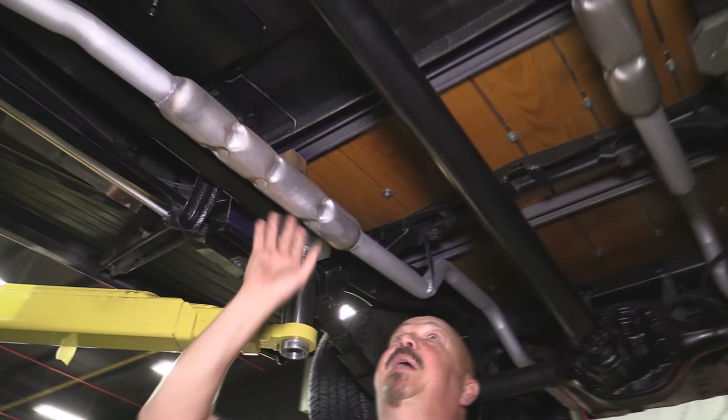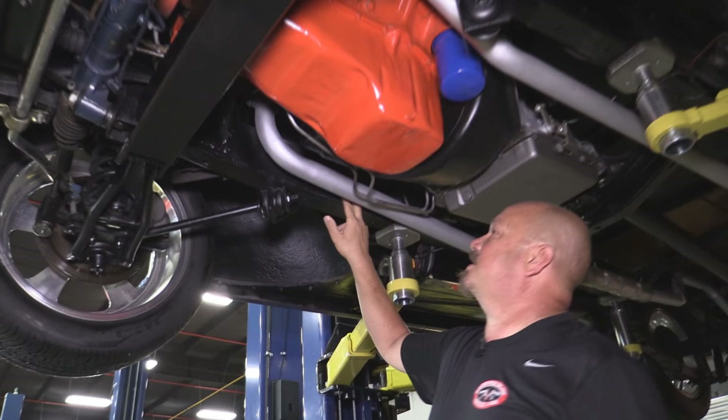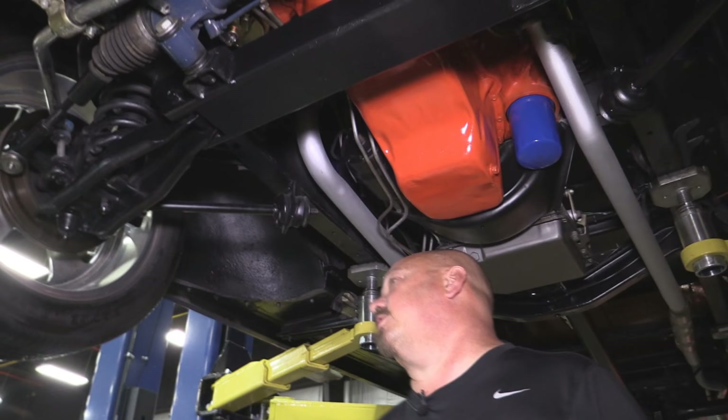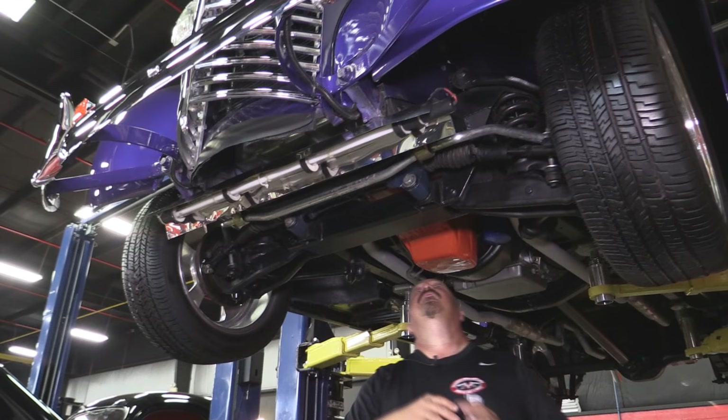Steel running boards, glass pack mufflers, cab floor looks good. We've got a Turbo 350 transmission. We've got a Mustang II style suspension up front — they've boxed in the frame where they've mounted the motor mounts and put that Mustang II front suspension in. We've got disc brakes up front. Everything's nice and clean under here. There's a sway bar. Looks like rack and pinion steering.